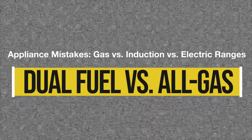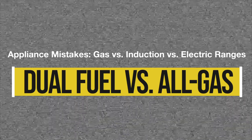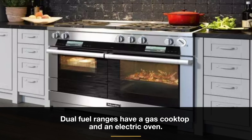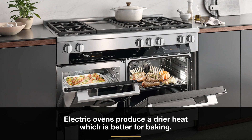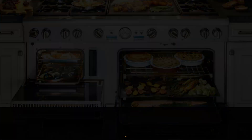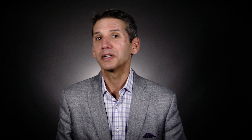The final mistake people make when deciding on cooking products happens when they don't know the pros and cons of dual fuel and all-gas ranges. A dual fuel range is an interesting combination with a gas top and electric oven. Benefits of an electric oven are that its temperatures are more precise and it has a drier heat, which is better for baking. Gas provides moist heat, which is better if you like to broil or roast — broiling, especially with infrared gas broilers, is far better on a gas range. So it would be a mistake to buy an electric range if your favorite dish is pot roast. Similarly, baking cookies will be harder in a gas oven.